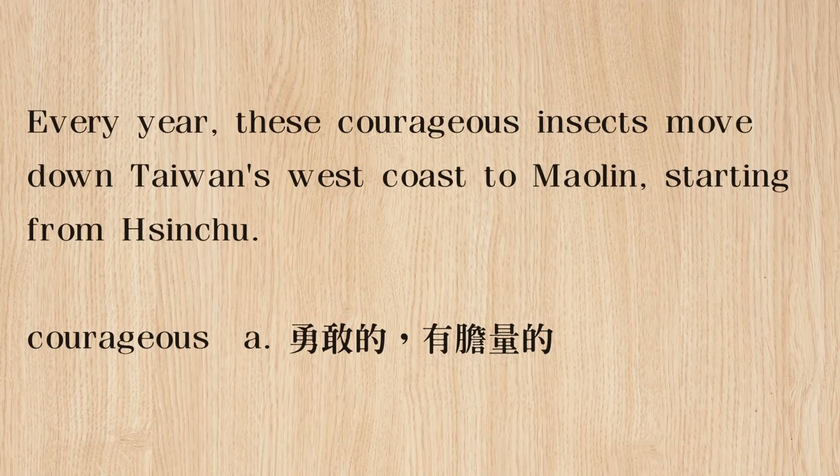Looking at the next paragraph, it says: 'Every year, these courageous insects move down Taiwan's west coast to Maolin, starting from Xinzhu.' So every year, these courageous — another word for courageous is brave — insects make this trip. I never thought of insects as brave, but it is a long trip that could be a little dangerous for a butterfly. They move down Taiwan's west coast from Xinzhu down to Maolin.